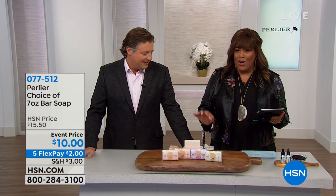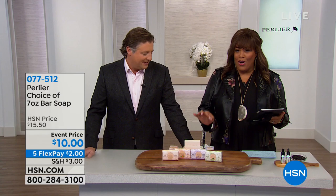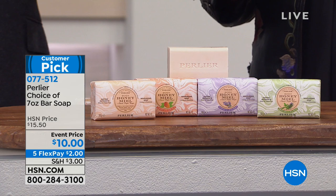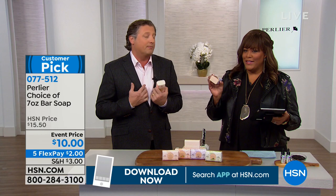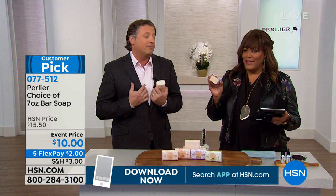That's so important. Everything in this hour is on five flexible payments, so you get this gigantic bar home for two dollars. You just pick which one you love. The rosemary and mint with pure honey is fresh — it's great for men and women. It's the most limited, probably because we've touted it so much. Lavender is always one of my favorites too.